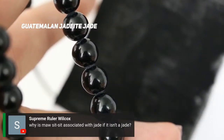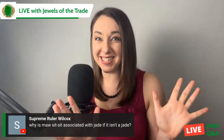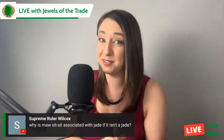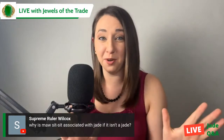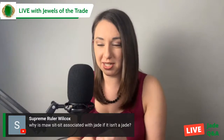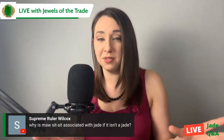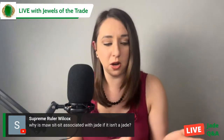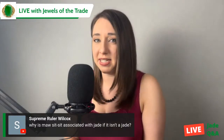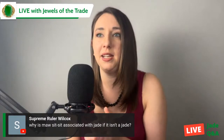Supreme Ruler Wilcox asked why moss tzitzit is associated with jade if it isn't a jade. Moss tzitzit is also an aggregate. It also comes from Burma, which is exciting — there's not very much of it, it's very rare and very beautiful. Moss tzitzit's chemical composition as an aggregate can be comprised of a variety of minerals. Two of the minerals you will typically see in moss tzitzit are jadeite, omphacite, and kosmochlor.